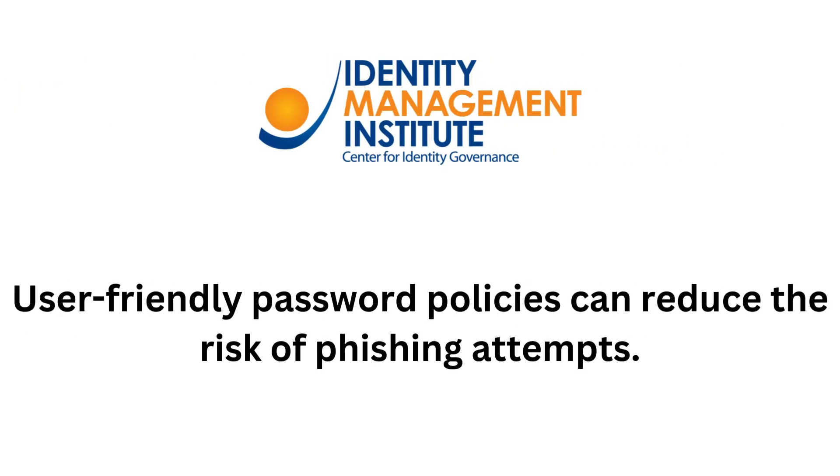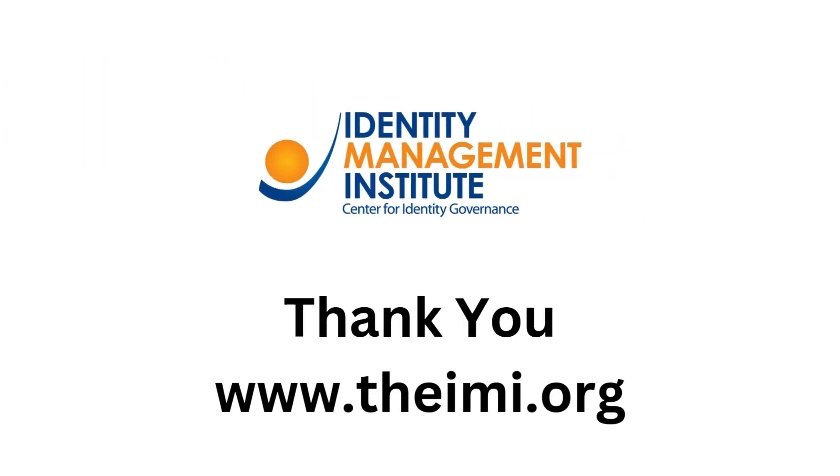User-friendly password policies can reduce the risk of phishing attempts. Thank you for watching this educational video produced by Identity Management Institute.